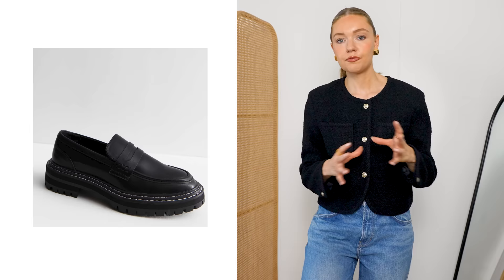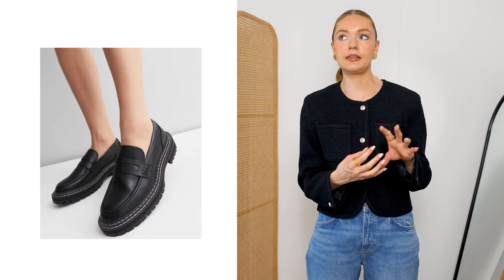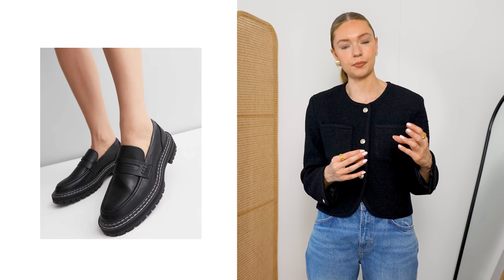Something else I would personally avoid is anything with too much stitching or contrast. For example, these chunky loafers with white stitching — I would avoid these. It's a personal preference, but also in terms of styling, it's a lot harder to style when you've got that contrast stitching because it draws the eye to that bright white. It just feels a little off and something I would avoid.